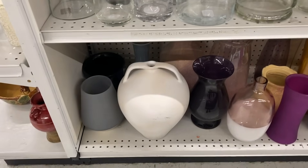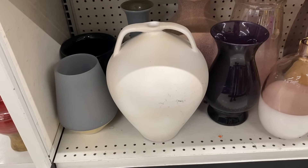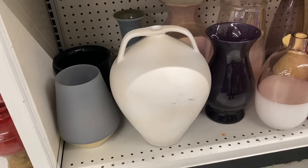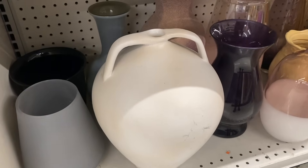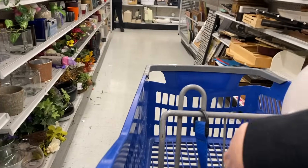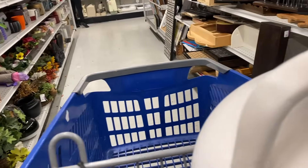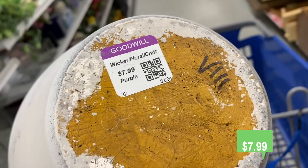So we went to one of our favorite Goodwills and I just started filling the cart. We are already off to a great start for this little thrift challenge. This is a beautiful piece of pottery — I really love the size of it, the shape, and these gorgeous handles on it. Let's see how much they are asking for this piece. Only $7.99. That is a fantastic price.